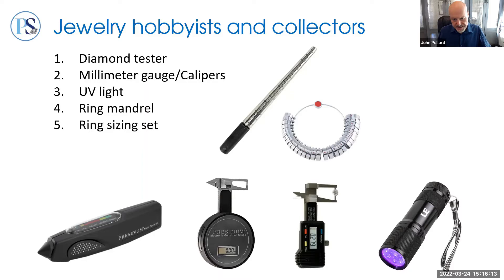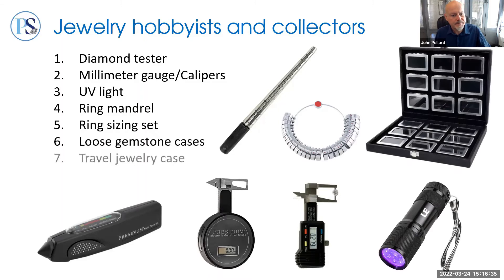If you're working from a long distance, you might have the fabricator send you a set of plastic sizers so you can find the one that correlates to how your sizer fits your mandrel, just to be sure everything is properly calibrated. Finally, a loose gemstone case and possibly a travel jewelry case with protected spaces for finished jewelry round out this section.